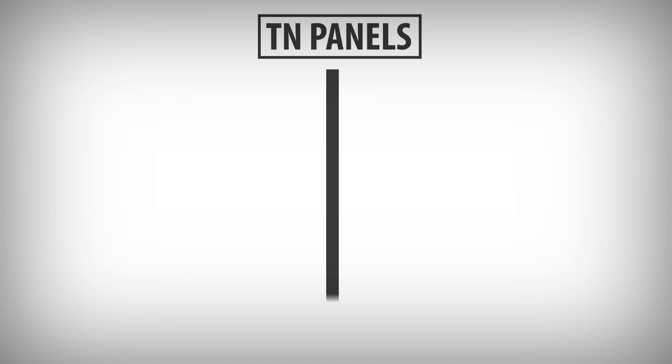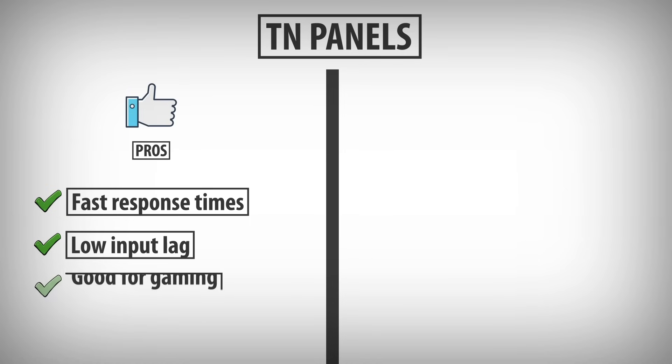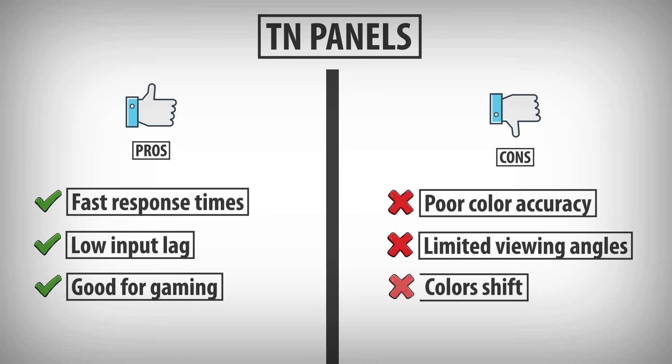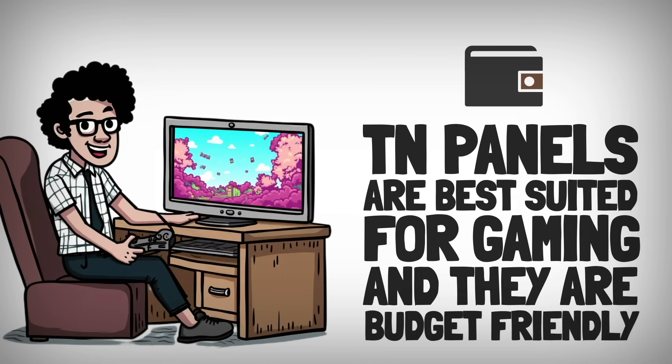TN Panels: Pros are fast response times and low input lag, making them popular for gaming. Cons are poor color accuracy and limited viewing angles, which make colors shift when viewed from the side. TN panels are best suited for gaming and are budget-friendly.